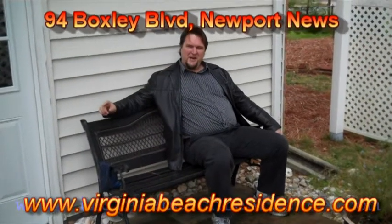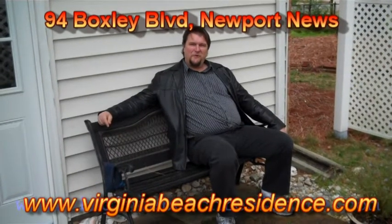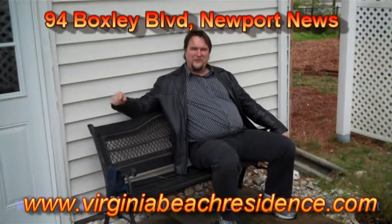And there you have it. This has been Boxley Hills neighborhood in the Menchville High School District. You can check out my site, virginiabeachresidence.com, to see more about this home. You can search my site by high school or neighborhood. I'll see you online.